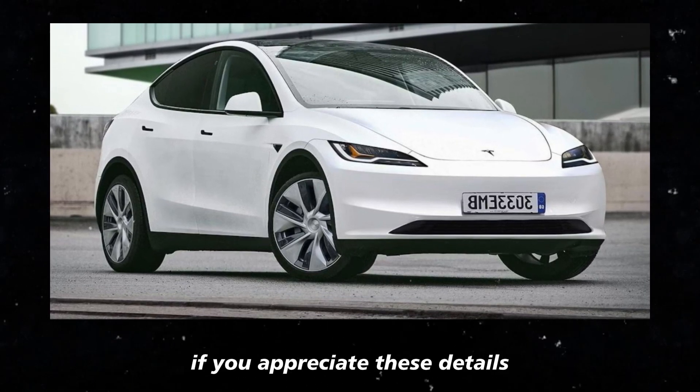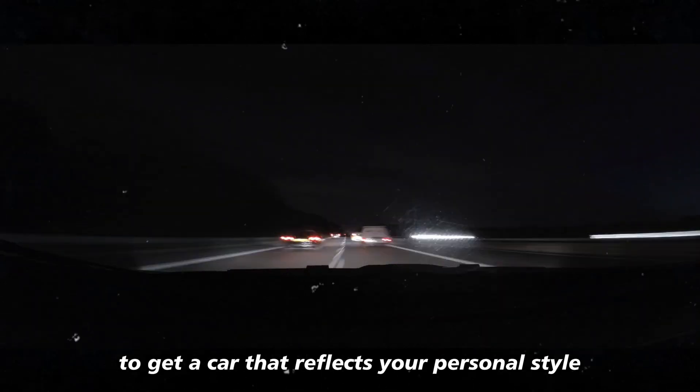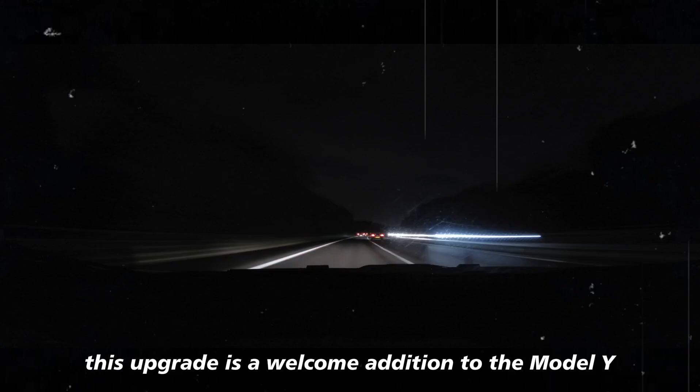If you appreciate these details and are willing to invest a bit more to get a car that reflects your personal style, this upgrade is a welcome addition to the Model Y.